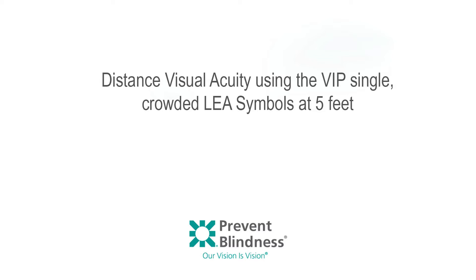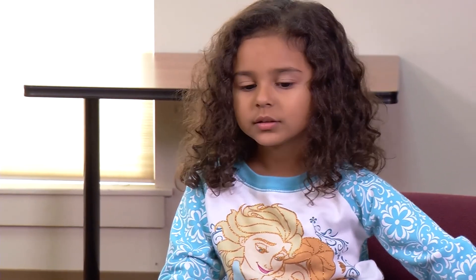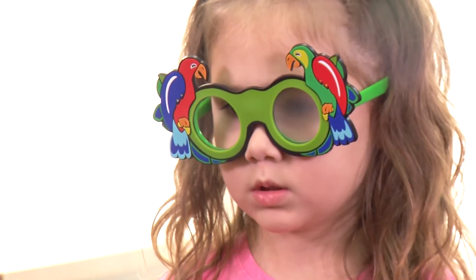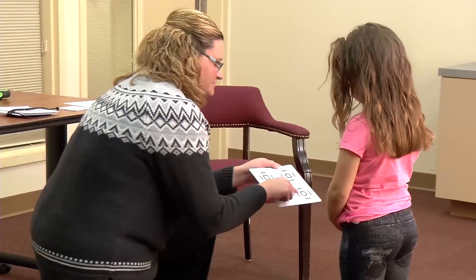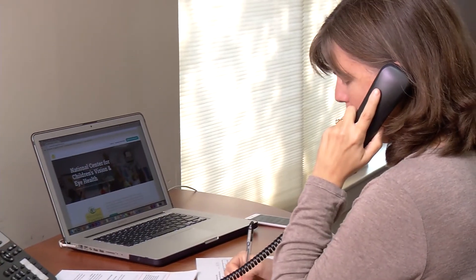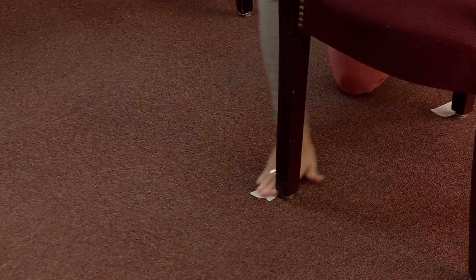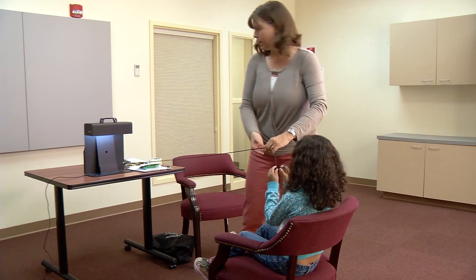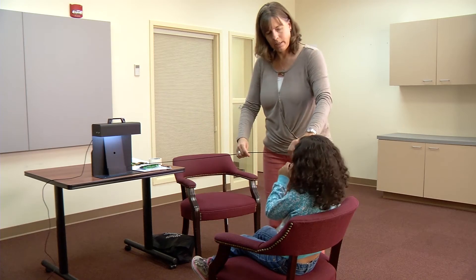Step 1: Testing begins by having the child practice naming the shapes with the lap card. The child must be able to match or name all four symbols and can call the symbols anything they want, as long as they are consistent throughout the test. If the child cannot match or name the symbols, the child is considered untestable and should be referred to an eye care provider. Step 2: Using the measuring cord included with the equipment, position the child's eyes 5 feet from where the cards will be presented and ensure that the symbols are at eye height of the child.